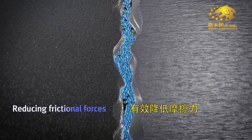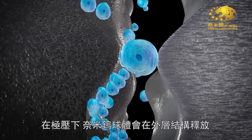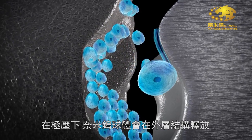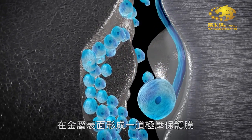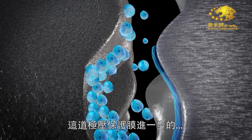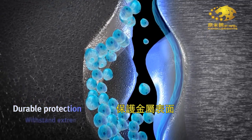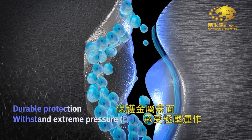The spherical morphology allows the particles to perform as nano-ball bearings, reducing frictional forces between metal surfaces, as well as reducing heat. Under pressure, the nano-spheres exfoliate their outer layers, creating a tribofilm layer that attaches to the contacting metal surfaces. This tribofilm lamella gives the metal durable protection and has the ability to withstand extreme pressure conditions.